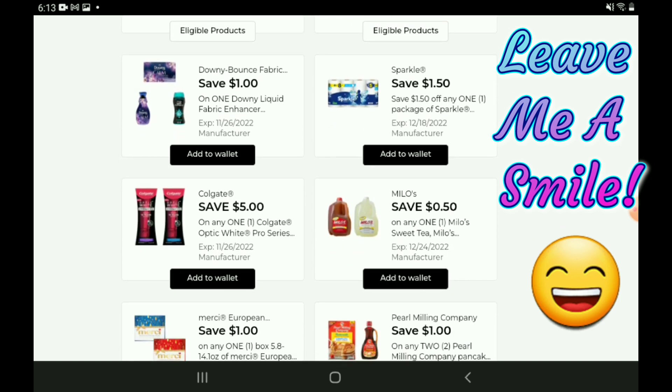Next up we have a one-off-one for the Downy products — those start out at $5.00, so after the coupon you're going to pay $4.00. We do still have that DG Store coupon for $2.00 off when you buy three of the Downy Unstoppables products.